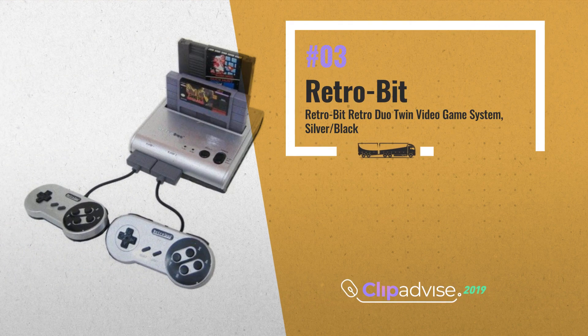Number 3: Get your NES and SNES games out of the garbage and dust them off. The Breakthrough Retro Duo 2-in-1 system allows you to play most of your old favorites in one system, by RetroBit.